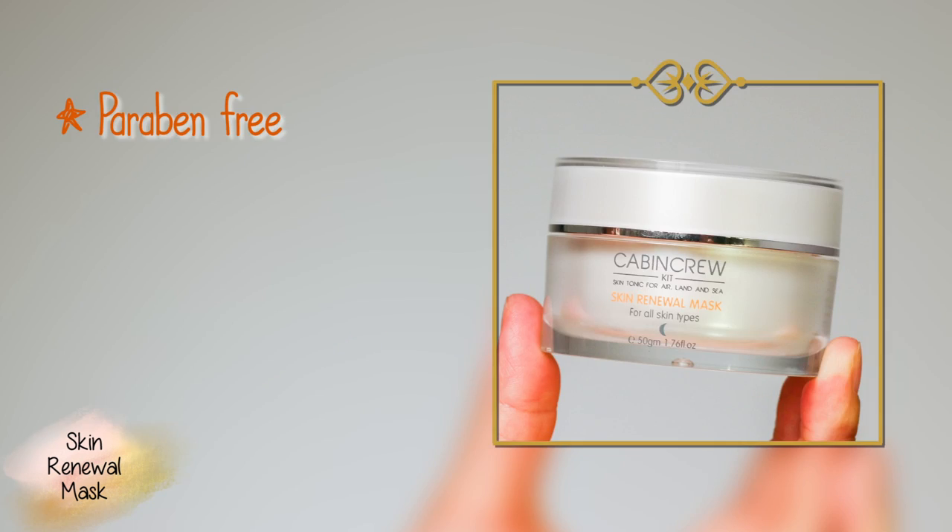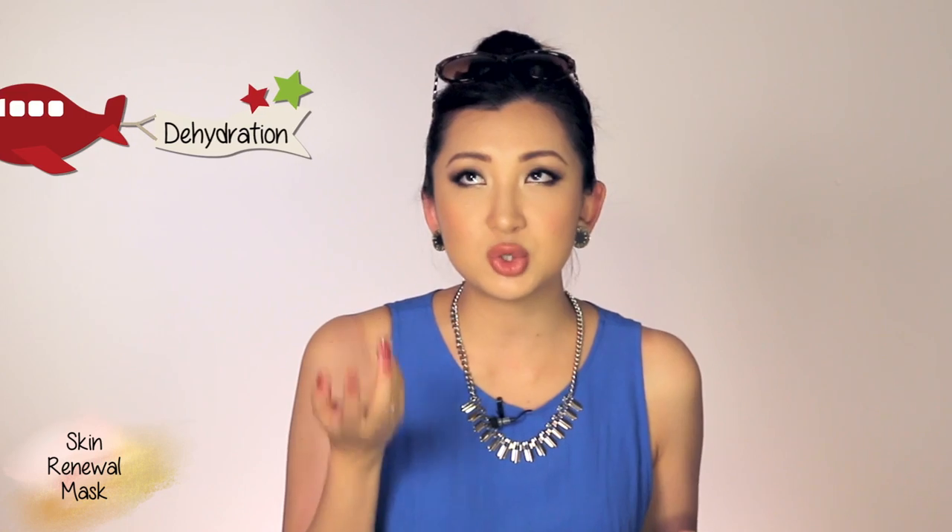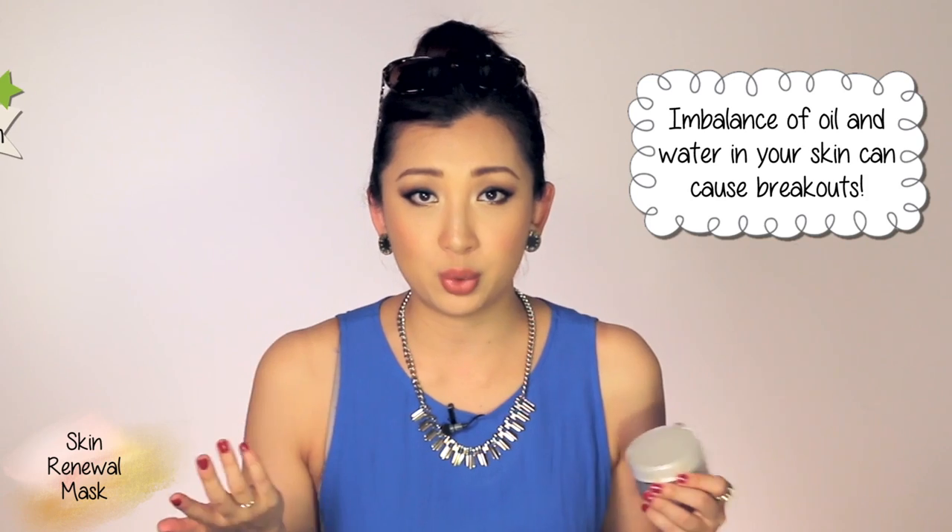First, let me talk about the Skin Renewal Mask. It comes in a box and it's in a jar. It is paraben free, there's no animal testing, and it lasts almost two and a half years. It's 50 grams — 1.76 ounces — and is tailored for all skin types, especially when you've been traveling, not sleeping enough, or eating incorrectly. Your skin reacts to those sudden changes, and on long flights it can become super dehydrated or break out due to an imbalance of oil and water.